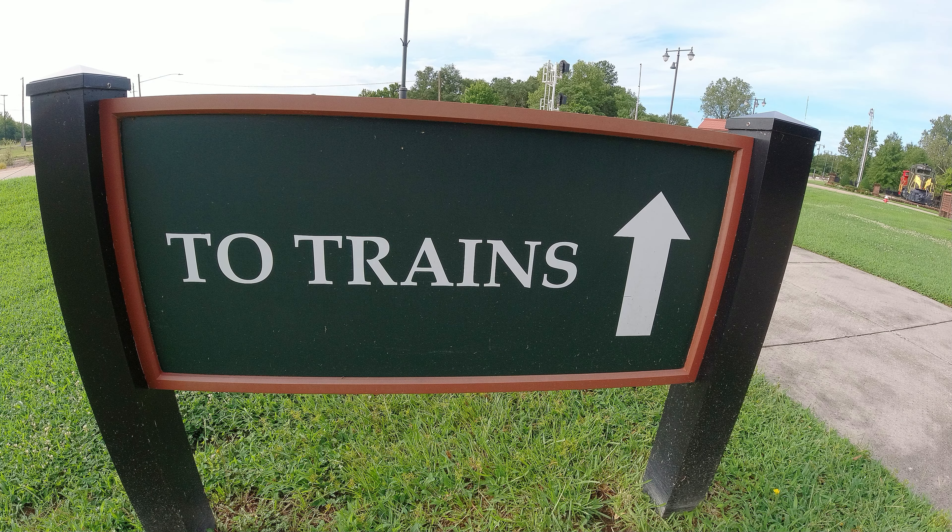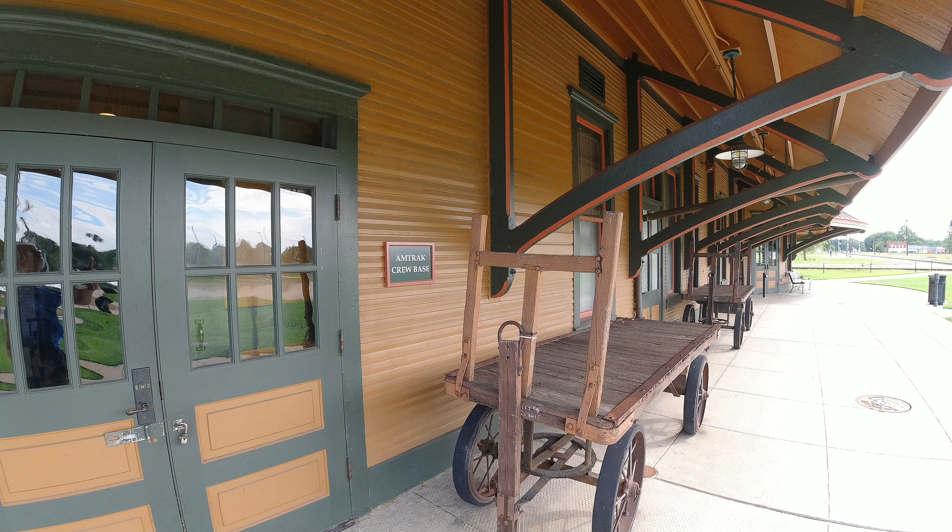Now a very interesting thing about this particular museum in Hamlet, North Carolina is it is still a train depot. Amtrak comes through here twice a day — once at about 6 a.m. in the morning and another one about 11 p.m. at night. So you can actually pick up an Amtrak train at the museum. Pretty cool, actually really cool. And right there behind me, that's the train tracks.